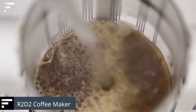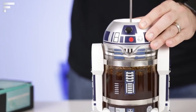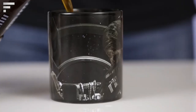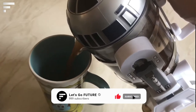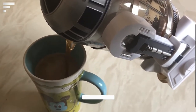R2D2 Coffee Maker: if you need a cup of coffee while traveling around the galaxy, this device will definitely come in handy. The R2D2 coffee maker is a simple French press. With it, you can get hot frothy milk using a special steam wand, and you can also use it to make tea or hot chocolate. The price is $47.